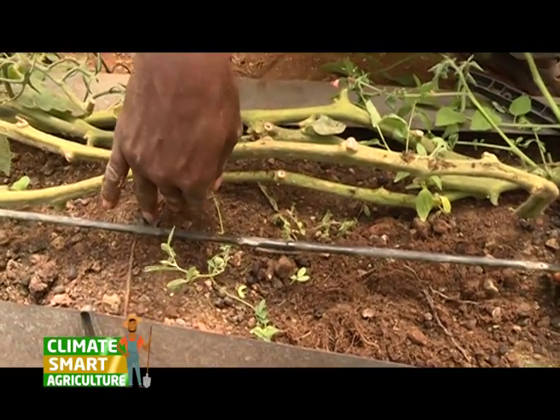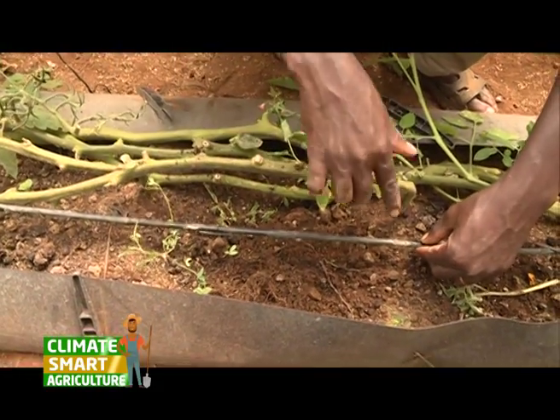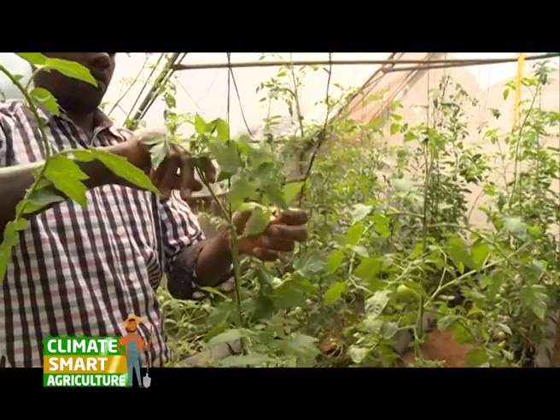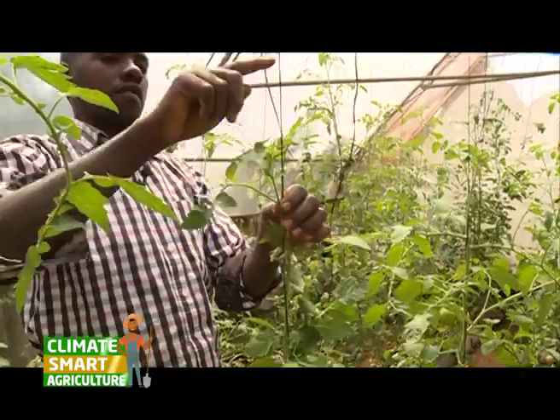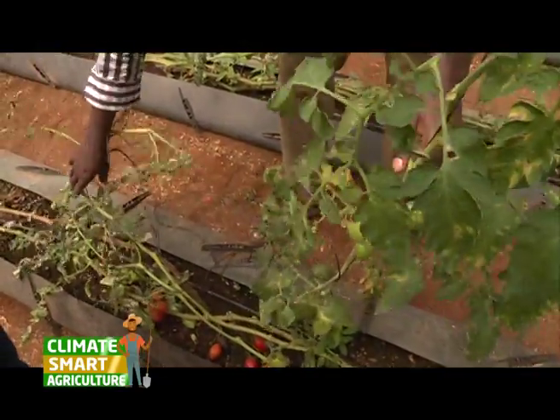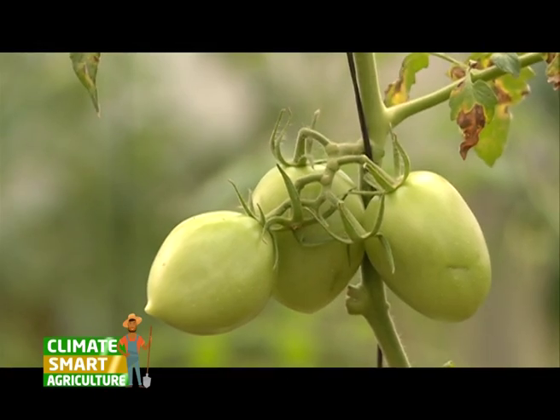Hydroponics farming is important because of its ability to change the conditions of a plant, provide the plant with its specific nutrients while saving on water and ensuring a much more efficient growing cycle of the plant, thus much more harvest. You can use it even in dry areas where people don't know farming. You can use the system so that people can embrace it.